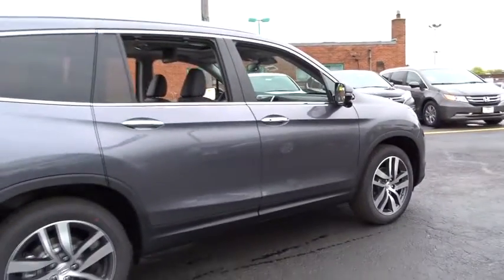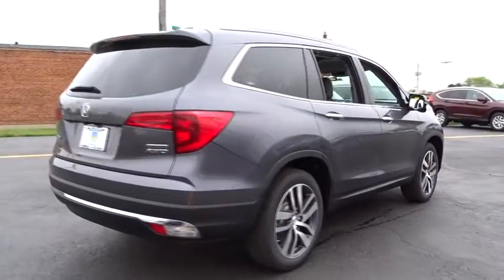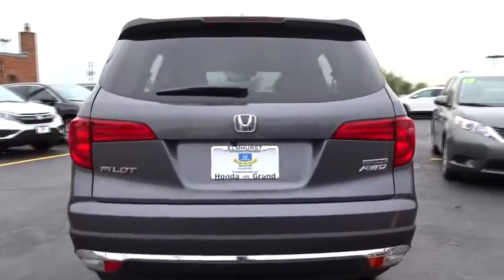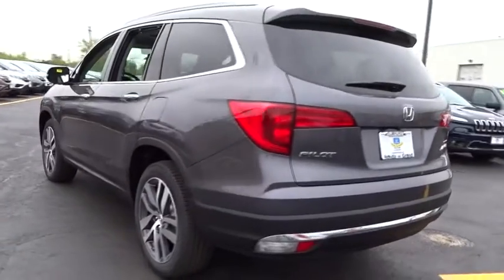Here are some of this vehicle's great options: stability control, traction control, navigation system, power liftgate, keyless entry, steering wheel audio controls, remote engine start.